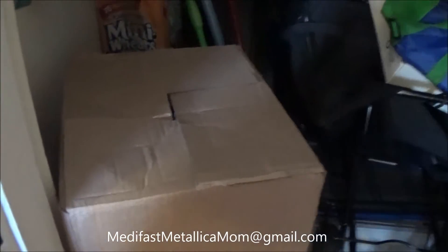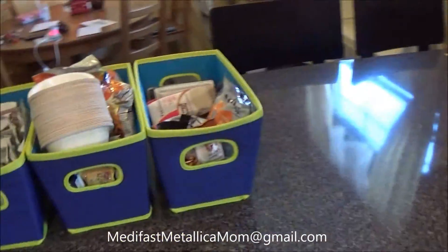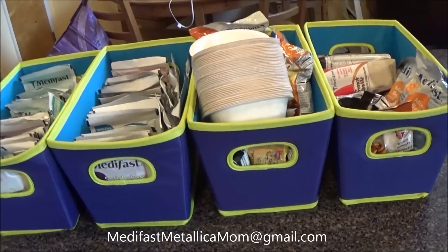This box is my latest shipment. I just don't have room to unbox this. I honestly don't need to buy MetaFast food for a very long time — I have probably two to three months worth. Even as a coach with Take Shape for Life, I have to place an order of at least $100 every single month.